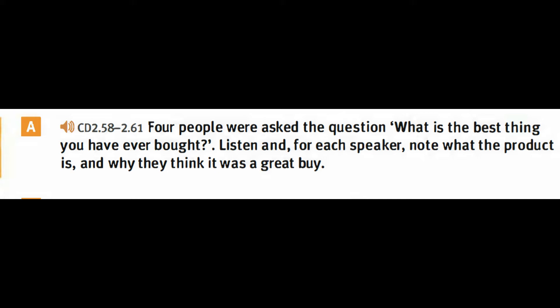The best thing I've ever bought is a trampoline for my son and daughter. They've had hours and hours of fun playing on it with their friends, and it's been really good for parties. It's weatherproof and durable. It really has lasted a long time — over 12 years. I've even used it myself. It's a great form of exercise.